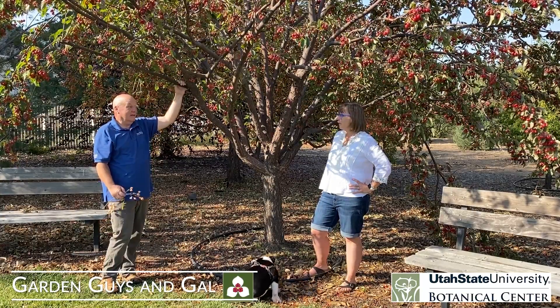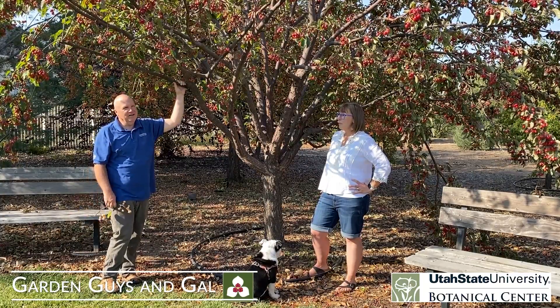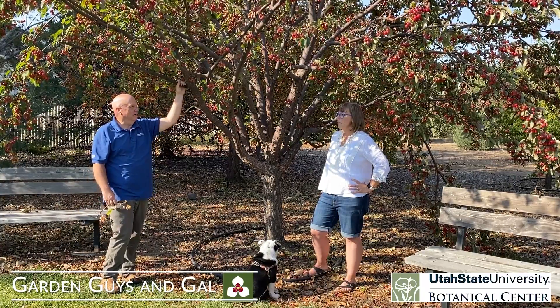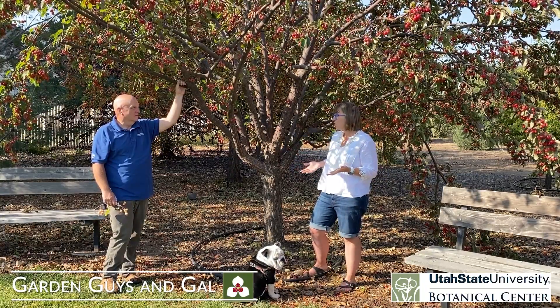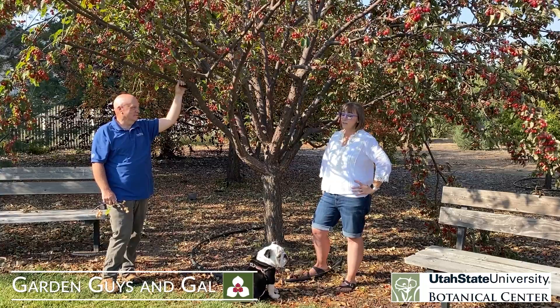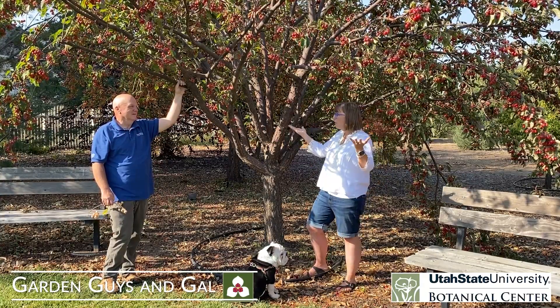So consider crab apples. We've talked a lot about them, but they are very hardy and really good for the intermountain area. If you have room in your yard, go grab one and get it planted. This is a great time to plant trees in the fall — it's the best. And you can have this beautiful, stunning show in your yard.